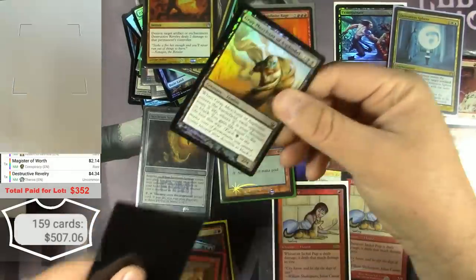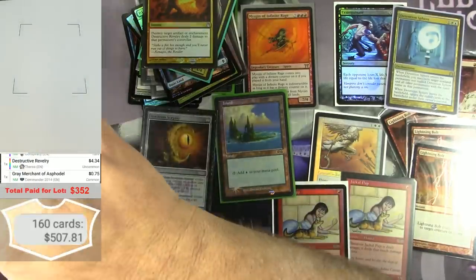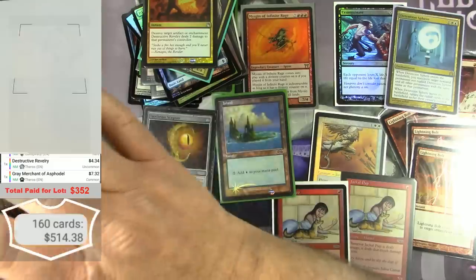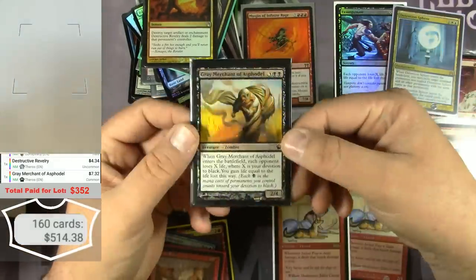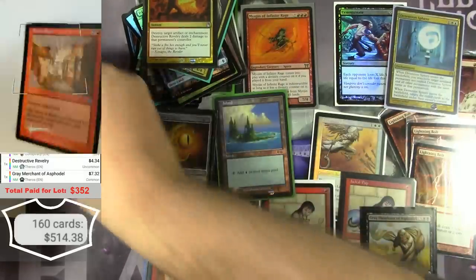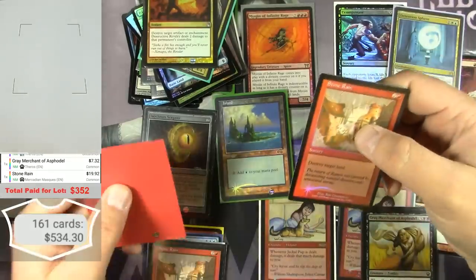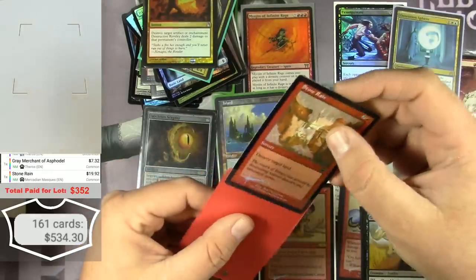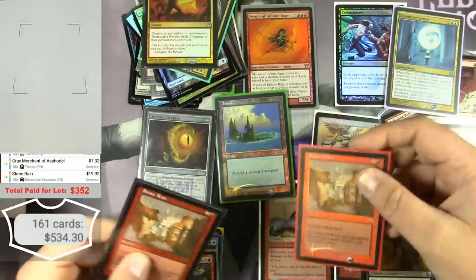Gray Merchant of Asphodel — got the foil version from Theros — seven bucks. It's a foil Stone Rain from Mercadian Masques — $1.92 for a common foil Stone Rain. And there's two of them.